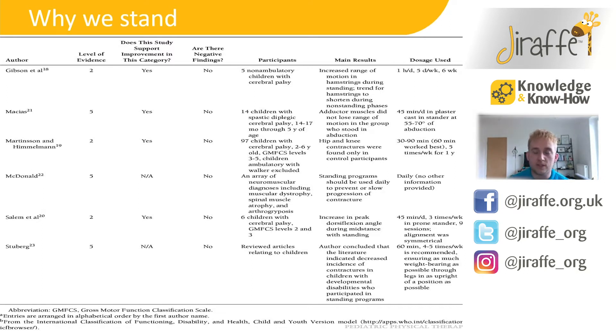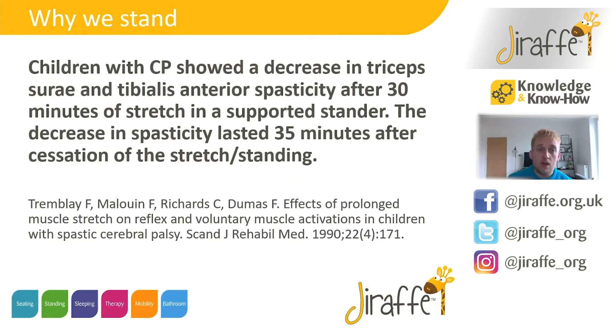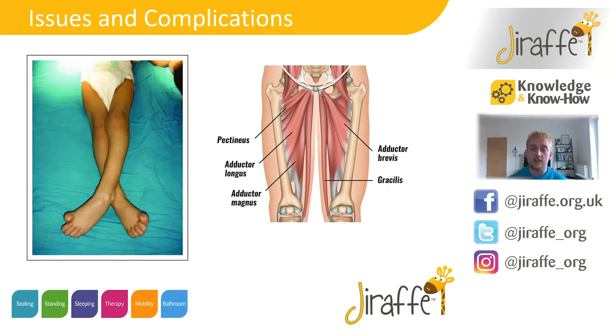We don't have enough time to go through each study today, so we'll send those through for your reference. Another quote points out the effectiveness of reducing spasticity — by standing for 30 minutes, the reduction of spasticity lasted for 35 minutes afterwards. Standing in abduction also has benefits around stretching out those adductor muscles and reducing that scissoring pattern, which is really beneficial for children that are able to walk.